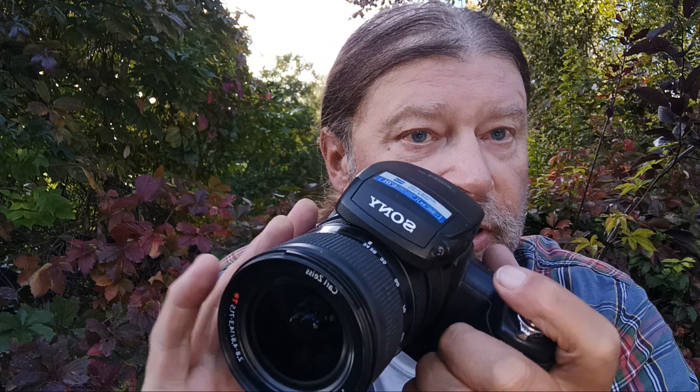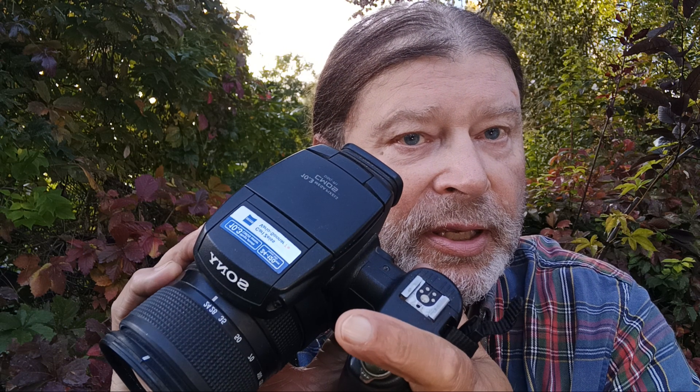Hey everybody, this is Joel, your photo troll, and I'm here today to talk about this weird old camera — the Sony DSC-R1. This came out in 2009 and I bought it the second it came out because it had a lot of innovations that no other camera had at the time. One of them was an APS-C CMOS sensor — modern cameras are raving about having an APS-C CMOS sensor, and this had it back in 2009. It's also got a 24 to 120 Zeiss zoom built right into the camera.